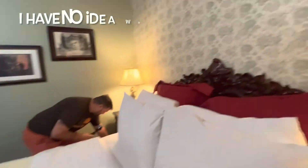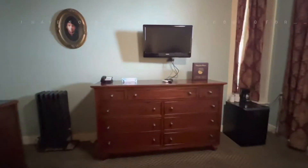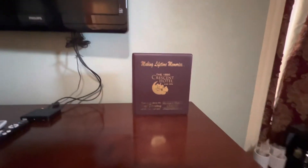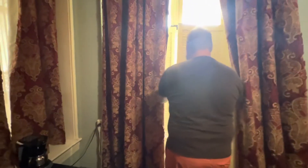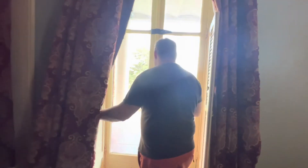Breakfast menu. Nothing good in here. Bed's comfortable. Making memories. Let's see that beautiful view we got. Oh, look at that. We have a home.